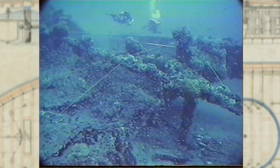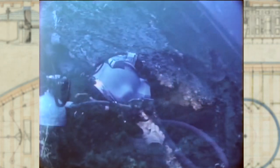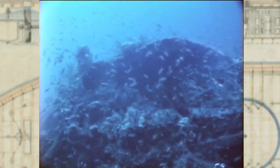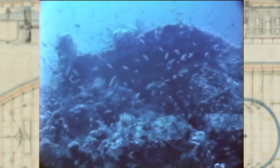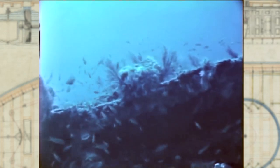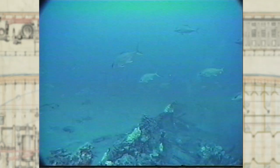Since its sinking in 1862, the wreck has become a lively coral reef, home to many species of aquatic life. Torito worms bore into the wooden deck, and sponges, corals, and sea fans attach themselves to the ship. If the ship were razed, it would disrupt this underwater habitat.